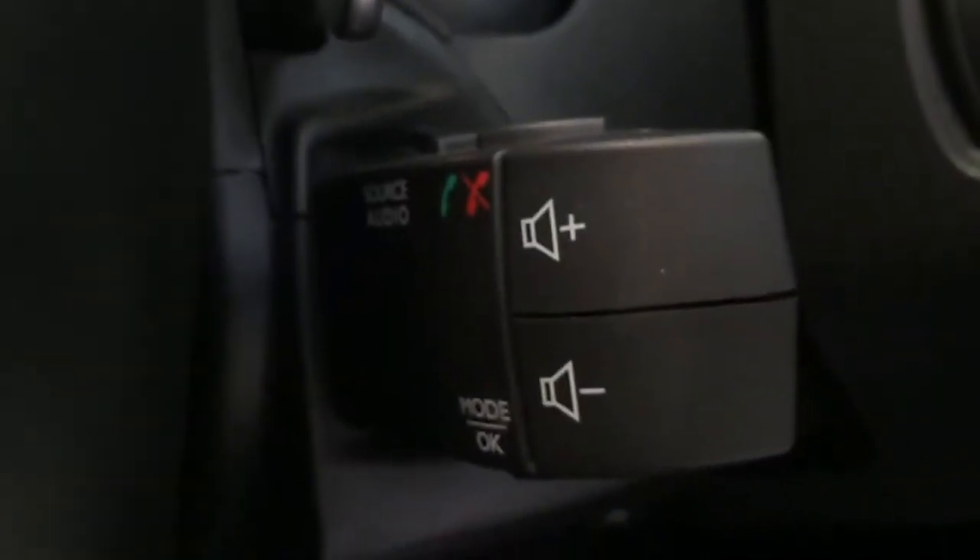Steering functions are here, and the Bluetooth is around here. Auto lights, auto wipers, and an uprated stereo.